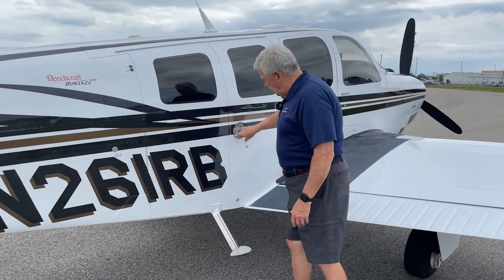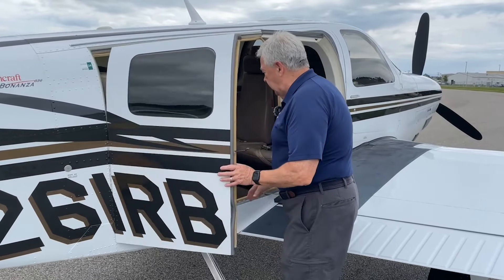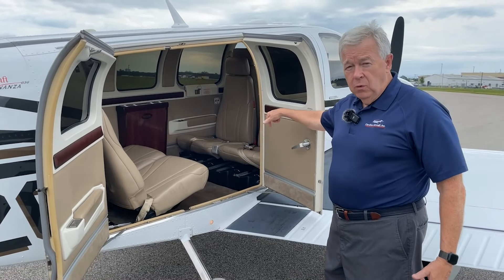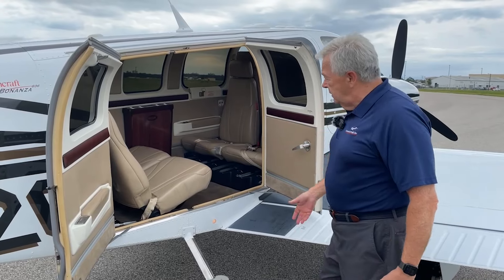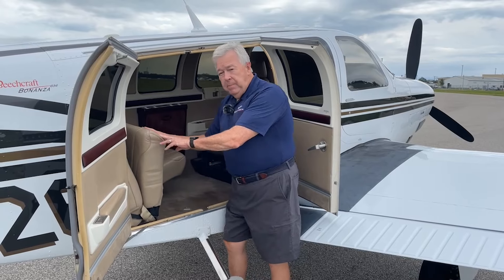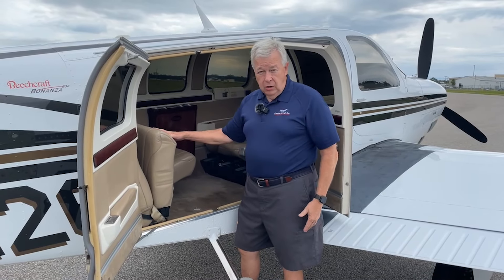Let's take a look. These doors open up nice and easily to give you a lot of access, and you can see we've got the reversible club seating. These center seats can actually be turned around forward-facing if everybody wants to face forward, and these rear seats can be either folded up or removed by pulling these two pins, and then you have from here back for cargo like an SUV.